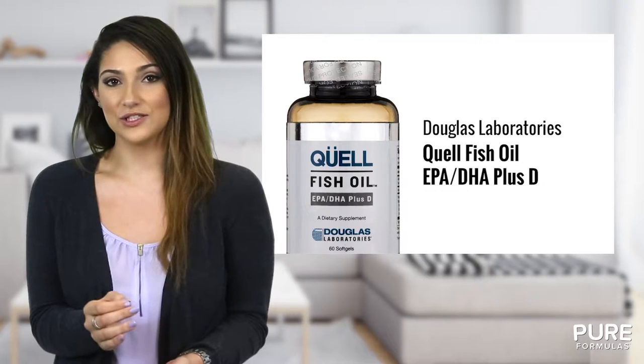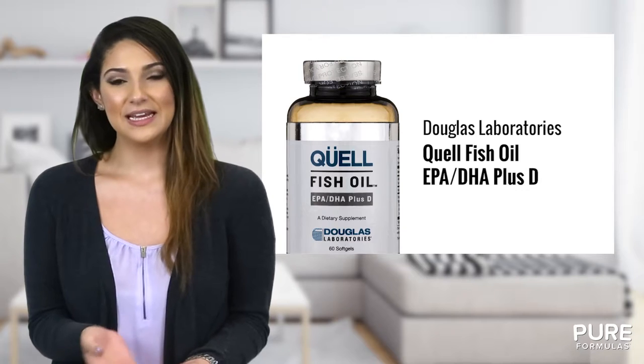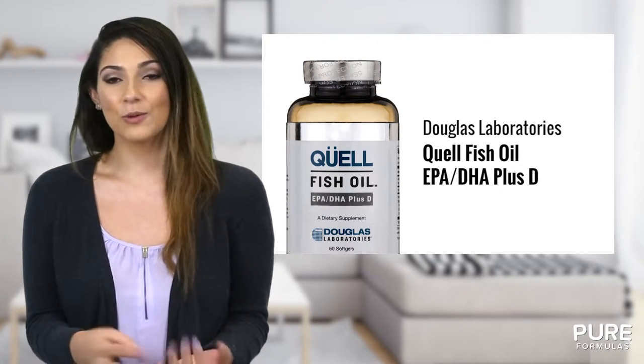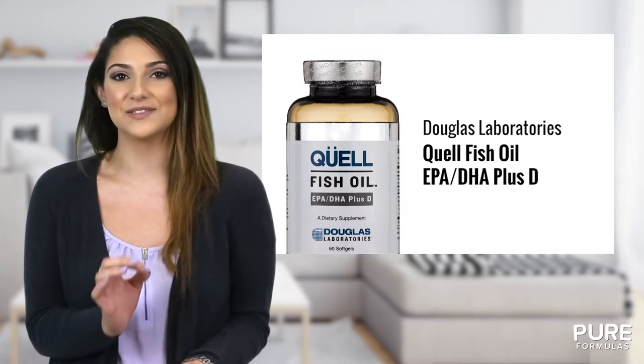Using advanced technology, Quail fish oils have been extracted in a safer and cleaner process than other fish oils. They contain no chemical solvents or preservatives and provide up to 75% of high quality active ingredients.